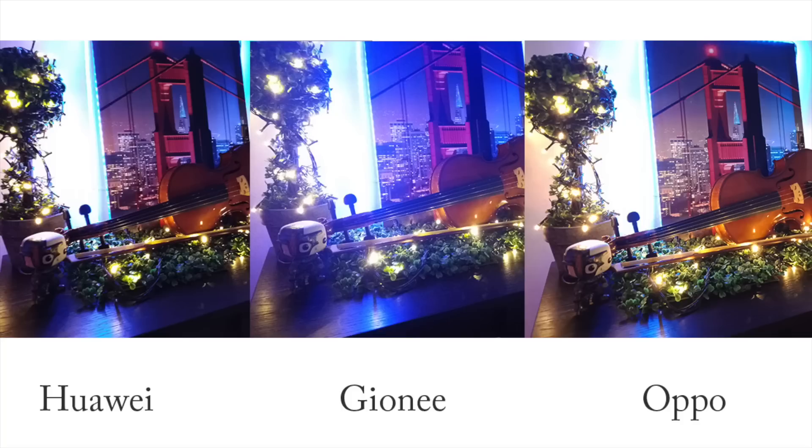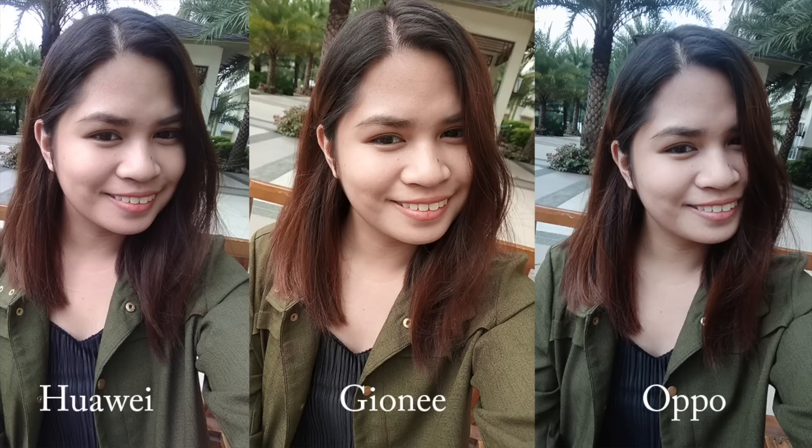Unlike the previous sample shots, the Gioni shot here is a lot less detailed. The colors aren't vibrant and give off a dull feel. The Oppo and the Huawei are similar in terms of color vibrancy, although the Oppo shot seems brighter than Huawei's. Now it's time to test the front cameras of the three mid-range phones.